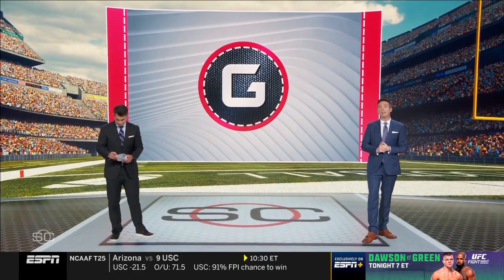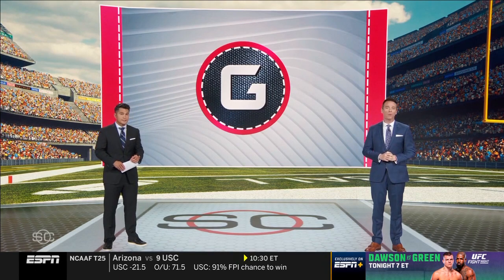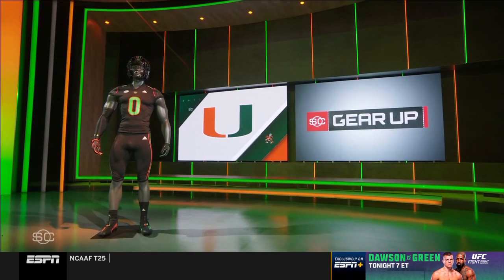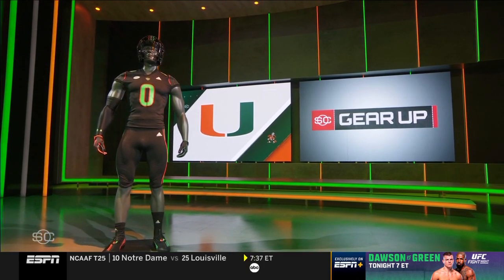We're going from Canada to the opposite — time for some Miami Knights this morning, specifically the U's uniform tonight. Black base helmet, jersey, and pants combo with neon green and orange. The highlights are inspired by South Beach, nowhere near campus or the stadium.